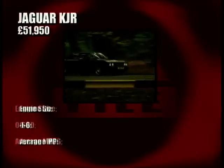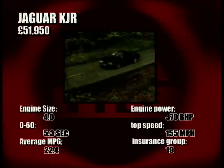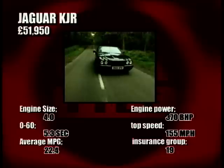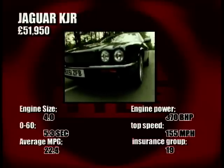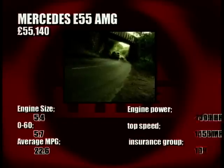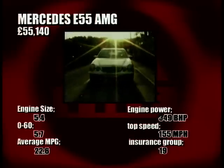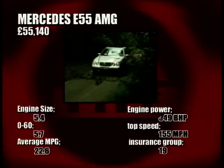Performance is the name of the game here. The Jaguar will sprint to 60 in an amazing 5.3 seconds with that supercharged engine pushing out 370 horsepower. You'll need cash to run it though, with big fuel, insurance and service costs. The same goes for the Mercedes — a huge 5.4-litre V8 delivering just under 350 horsepower in the usual smooth Mercedes-Benz manner. Just the thing for getting down the autobahn. Certainly two cars not for the faint-hearted.